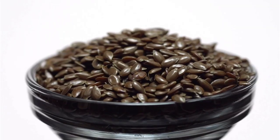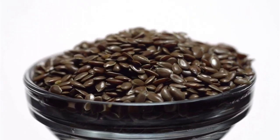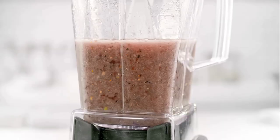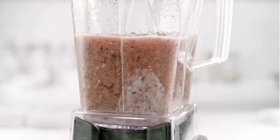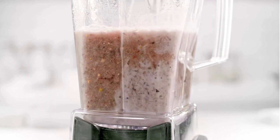Next remedy is flax seeds. Flax seeds are rich in omega-3 fatty acids and lignans, which help in regulating hormone levels. You can add flax seeds to your smoothies, salads, or even your morning cereals. Aim to have at least one to two tablespoons a day.